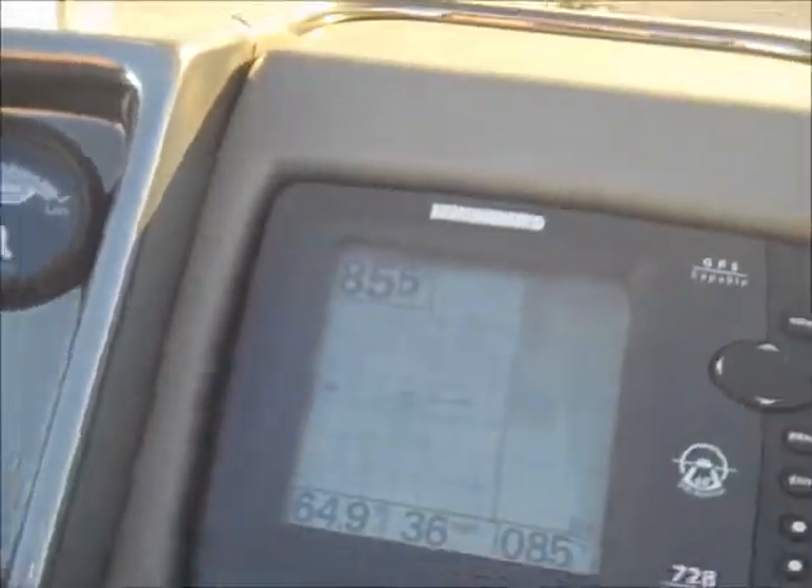37 miles an hour. We're going to bring the trim up just a little bit. 38 miles an hour — 38 miles an hour with our trim adjusted.